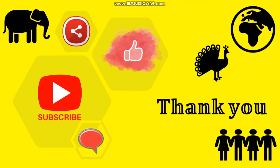Thank you for watching. Subscribe to Bio Time. Do like, share, and comment below.